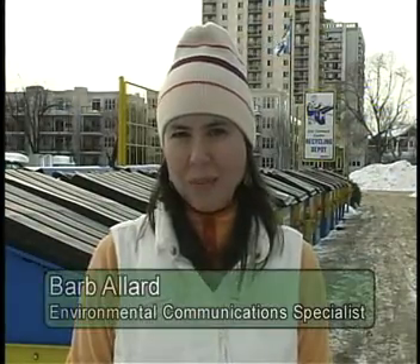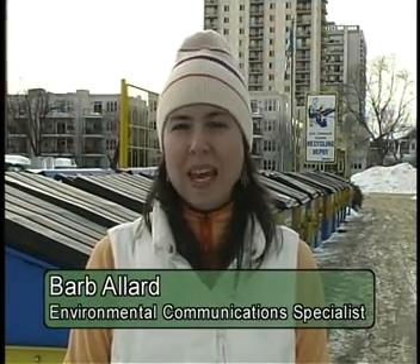Welcome to Made in Alberta. I'm Barb Allard. In Alberta we're very good at recycling. Even our small communities, one by one, are getting state-of-the-art waste management facilities, and successfully diverting everything from cell phones to old tires.